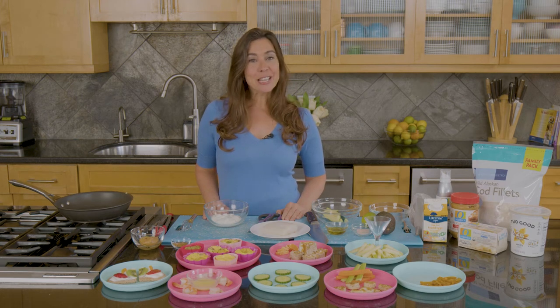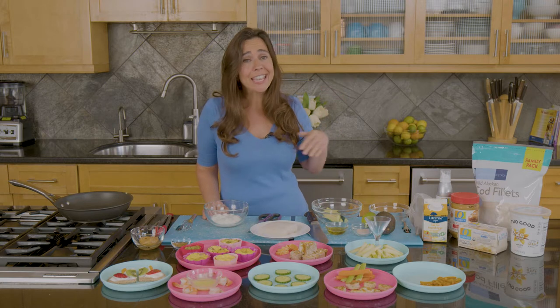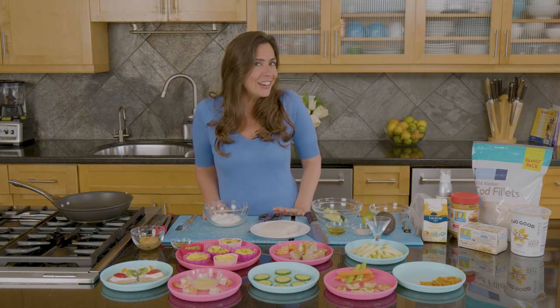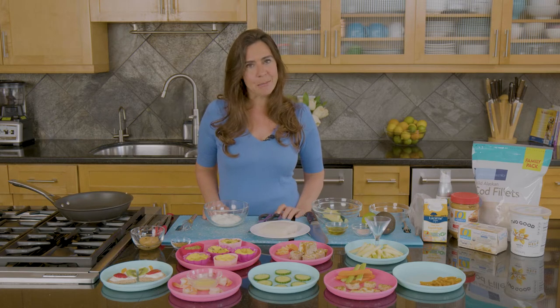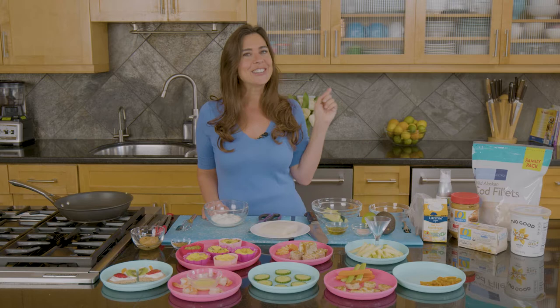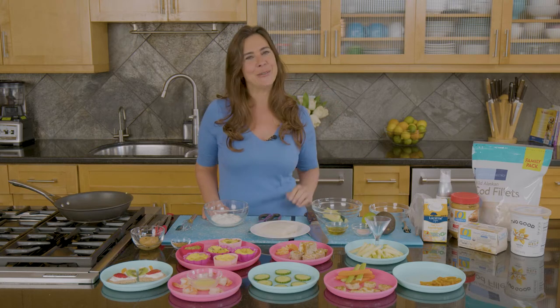Hi everyone, I'm Devon Alexander, celebrity chef and New York Times best-selling author. Even I can have a tough time getting meals on the table for my picky toddler, and I'm sure you've experienced the same. The truth is, half the time they're screaming for finger food, but there's a ton of alternatives, even if you want to keep them healthy. I'm going to show you options for breakfast, lunch, and dinners, and I'm sure your kids are going to love a lot of these.